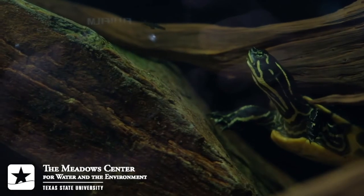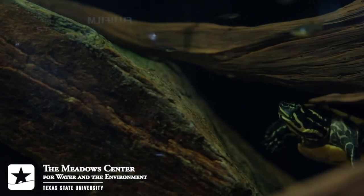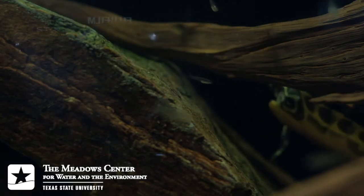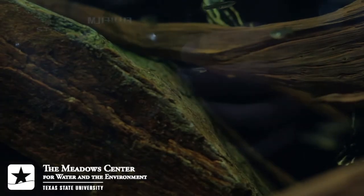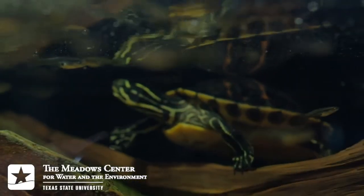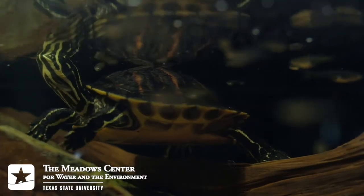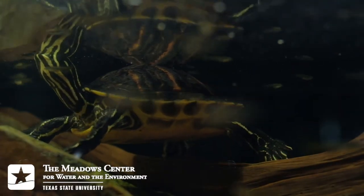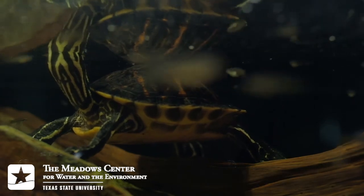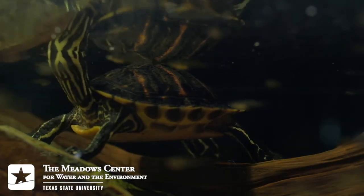Similar to the river cooter is the Florida red-belly turtle, Pseudemys nelsoni. Why does Spring Lake in San Marcos, Texas have a population of Florida red-belly turtles? We don't know, but we do think they have a breeding population here, as hatchlings have been found on multiple occasions. My best guess is that it had something to do with the theme park Aquarena Springs — the park's founders imported talent from a similar aquatic amusement park in Florida, and it's quite possible that talent may have brought some Florida wildlife with them.